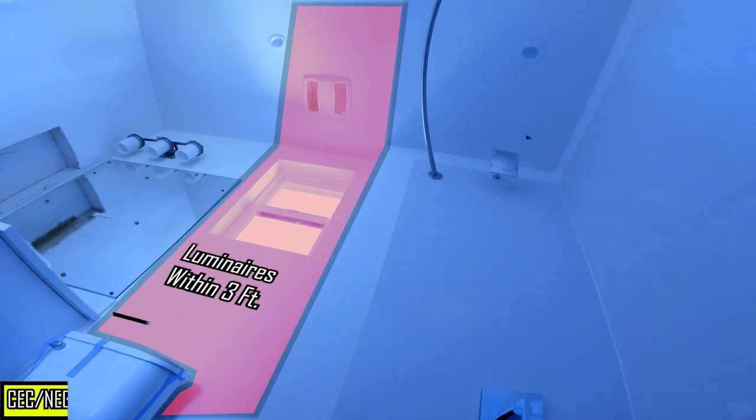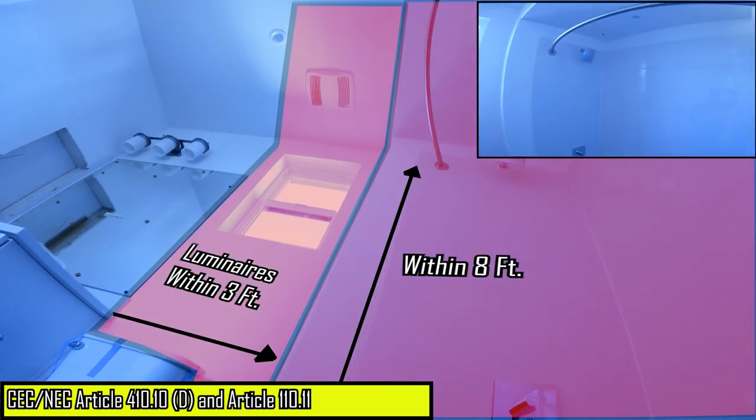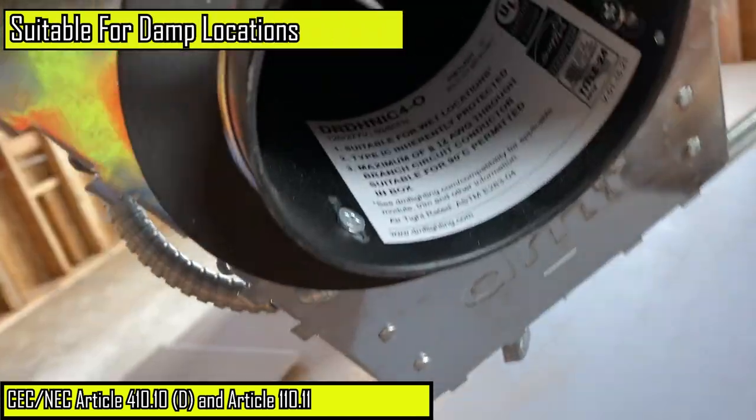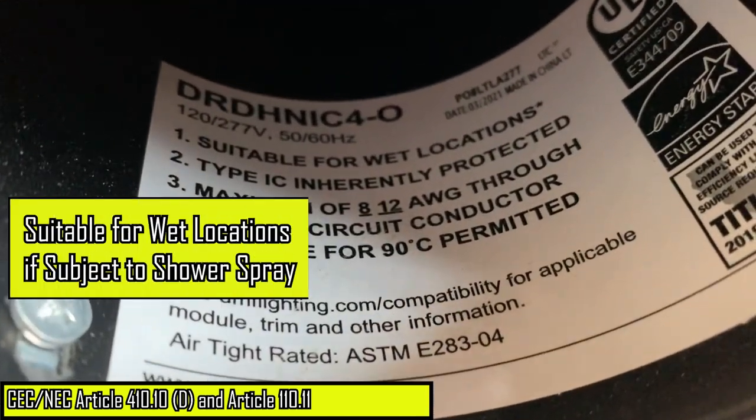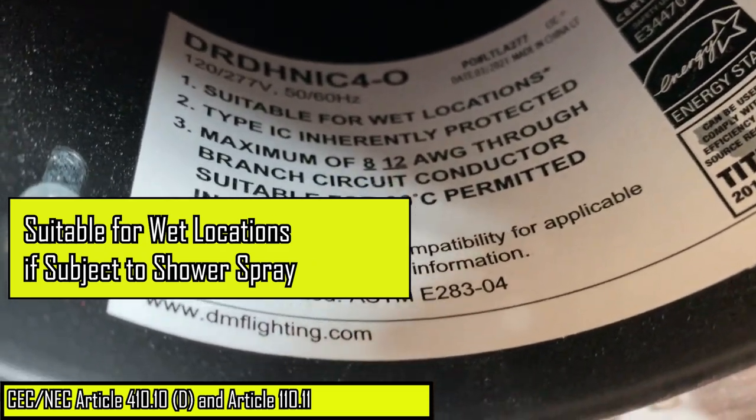Luminaires installed within three feet horizontally from the tub or shower, up to a height of eight feet vertically from the top of the tub rim or the top of the shower threshold, must be marked suitable for damp locations, or marked suitable for wet locations where the luminaire will be subject to shower spray.